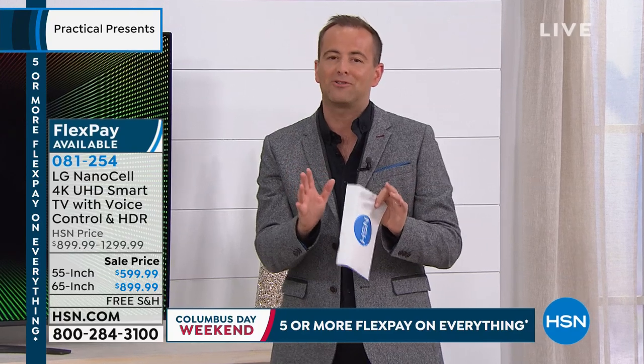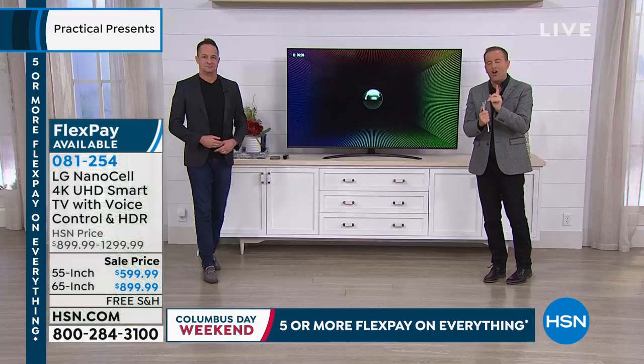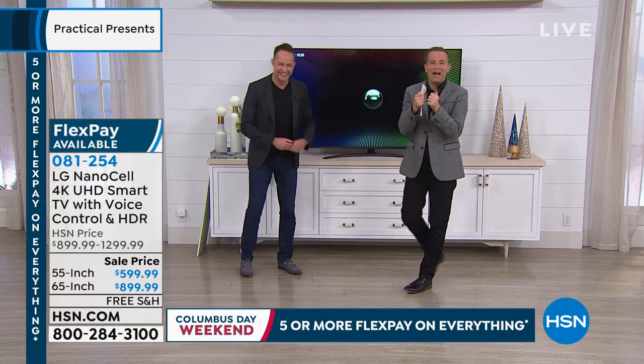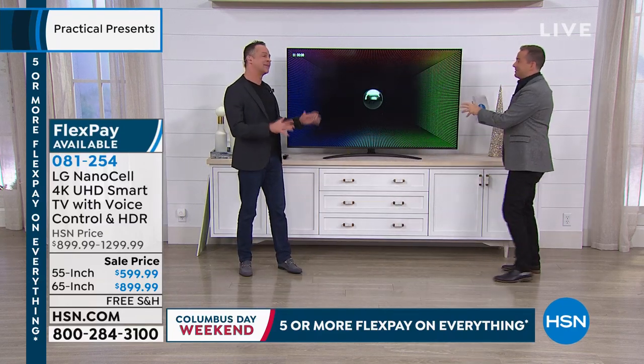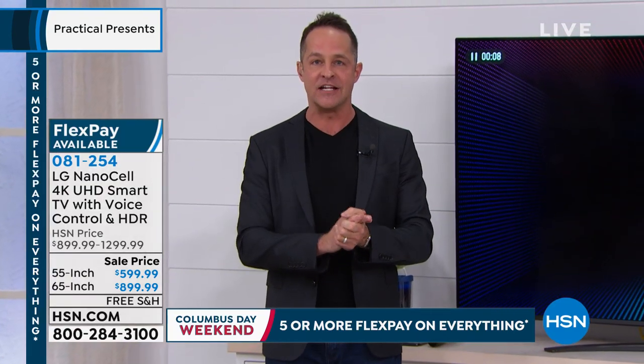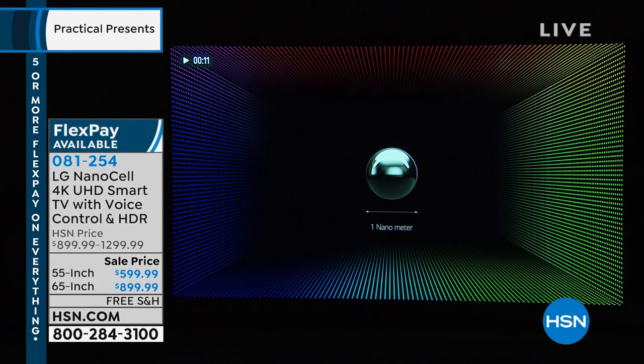We're talking about nano cell technology, a quad core processor, extraordinary sound, and a smart TV that gives you access to everything. This is the season where all the best TV is on — we want a fabulous big screen experience for ourselves and the whole family. Aaron Berger joins us, and he texted early in the morning: are you awake? Something's happening tonight. Aaron, this is a big deal — top-of-the-line technology, best value from LG.